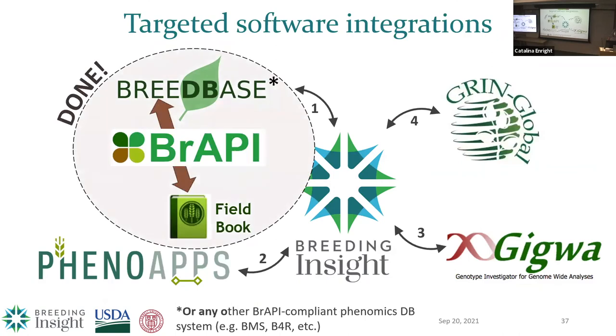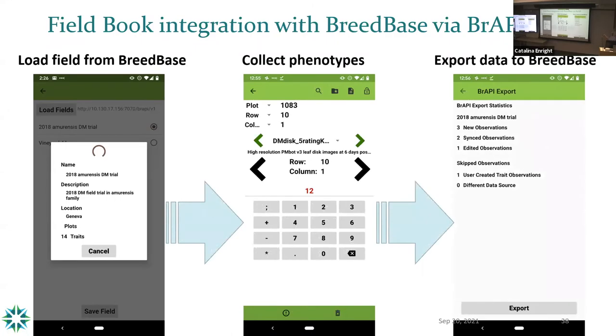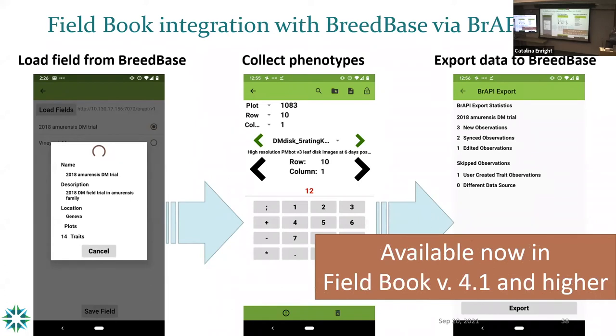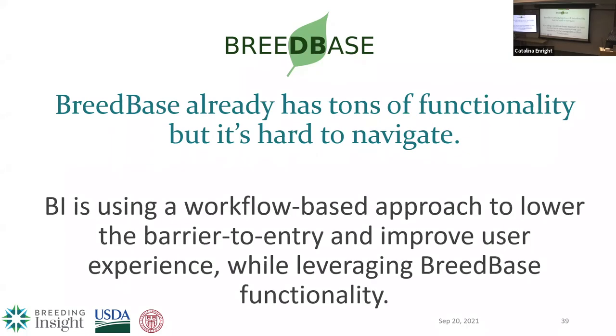In terms of integrating the software, the first integration we worked on is getting BreedBase and FieldBook to connect through BRAPI without needing manual file transfer. You can load a field directly from BreedBase onto the tablet, go out and collect your phenotypes, and when you export back to BreedBase you get a summary of what you've exported — a little QC step telling you how many evaluations you completed that day. Anybody is welcome to use that, available in the current FieldBook and all the way back to version 4.1. BreedBase has a lot of functionality, but our breeders find it very difficult to navigate — the interface is not intuitive and it's not really set up for a breeding program's 12-month calendar cycle. So we're using a workflow-based approach to lower that barrier to entry and improve the user experience while taking advantage of all the great BreedBase functionality below.